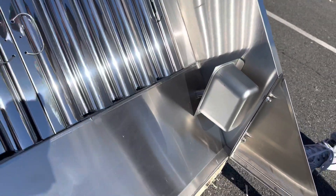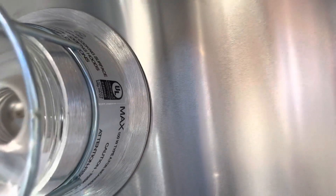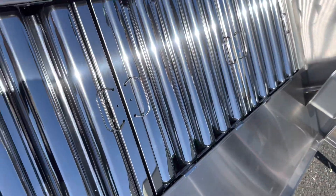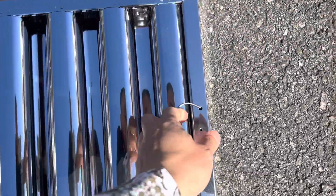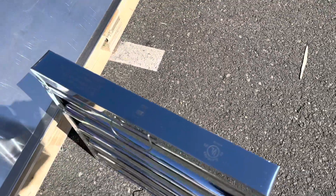This hood is going to be NSF certified. We're going to show you the certifications located on the hood. There's also another certification on the inside, located on the side. The grease filters will also have the NSF certification and UL certification — both are labeled on there.